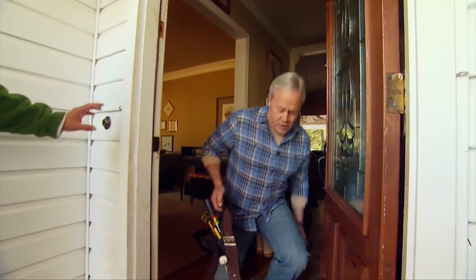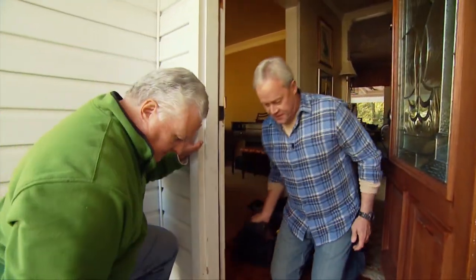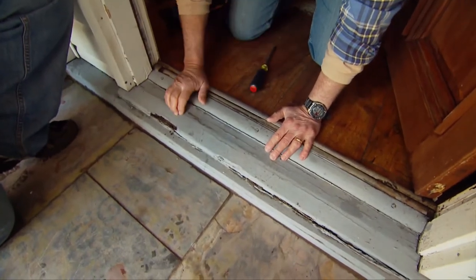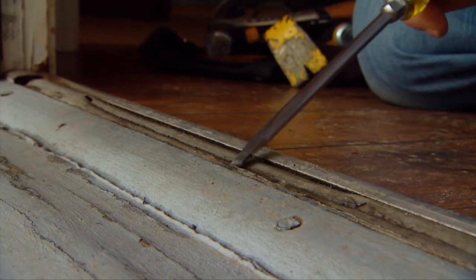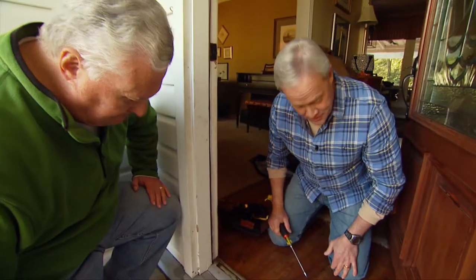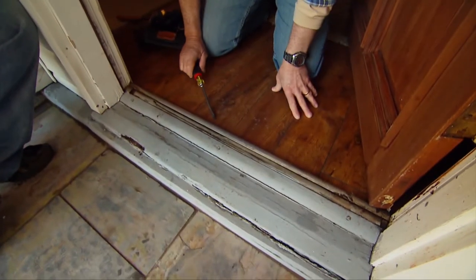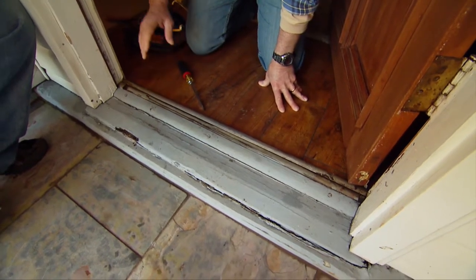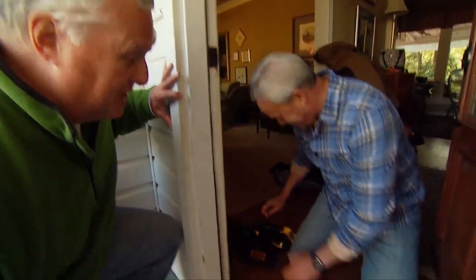Taking a look at the front door threshold, there's definitely some rot in there — not too bad, but it still needs to be removed. The threshold itself is looking old and will need to be replaced. Danny starts removing the old threshold while Drew is sent over to check in with Alan, who has a shovel with his name on it for the fence post work.